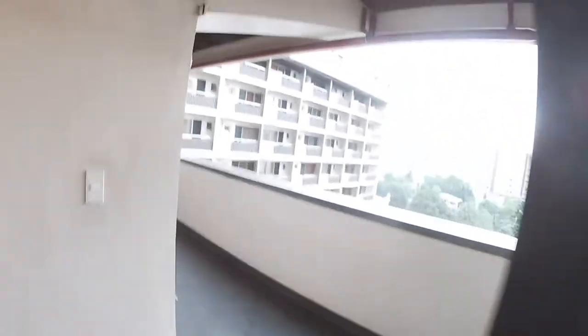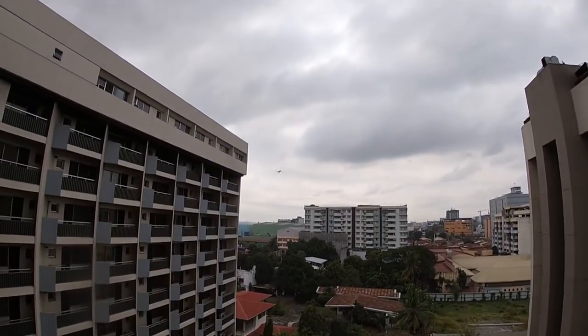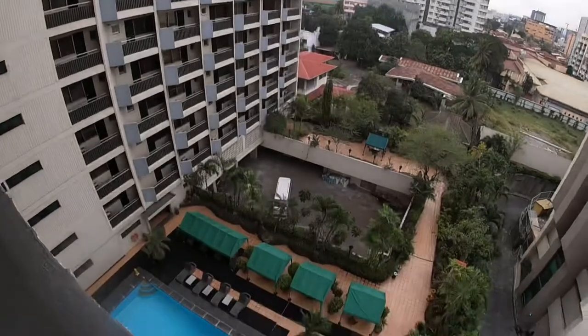I'm here in Manila on an overcast day, staying here at a hotel near the airport. It's a one-bedroom suite here at Copacabana. Here's the main room with the kitchen, and out here there's the airport over there. There's the pool.